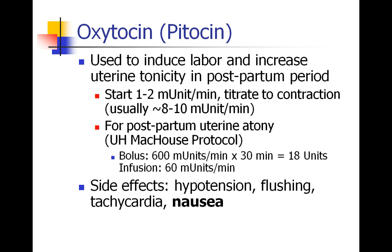Now we're going to talk about drugs you may find when working in the labor and delivery suite. The first is oxytocin, also called pitocin. This drug is used to induce labor, and it can also increase the tonicity of the uterus — making the uterine muscle firm up in the postpartum period. You can start it at 1 to 2 milliunits per minute and titrate to contractions if trying to induce labor. At our institution, we give a bolus — a total of 18 units given over 30 minutes — and then run an infusion at 60 milliunits per minute to prevent uterine atony.